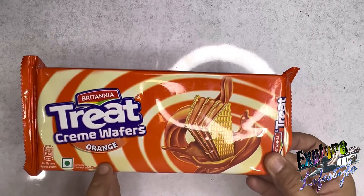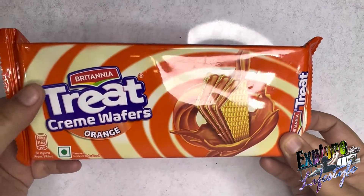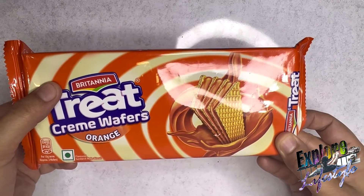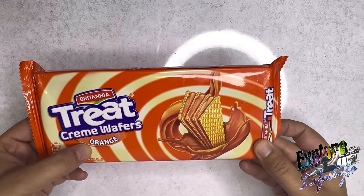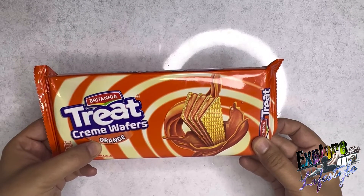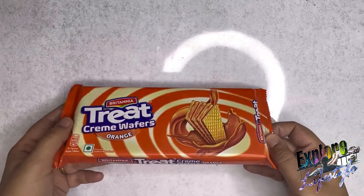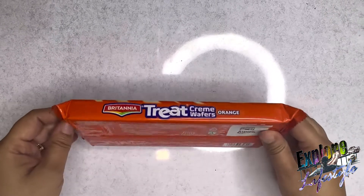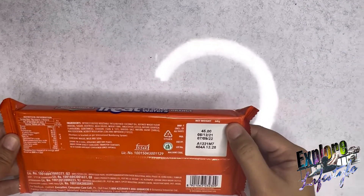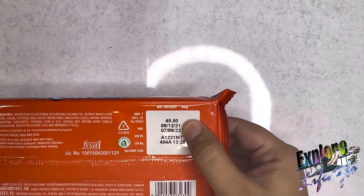This is a good product, 100% veg from a popular brand, Britannia. This is orange in flavor which looks very good. We all know that vitamin C is very good for our body. This is a pack of 60 grams and it is 45 rupees.